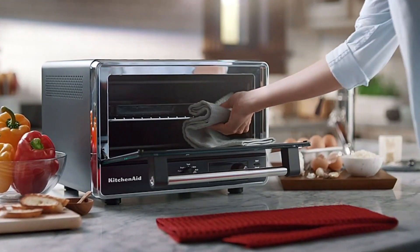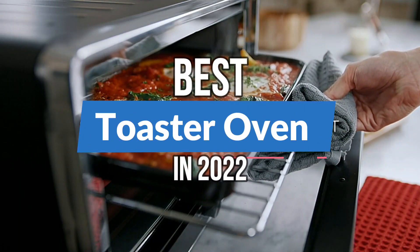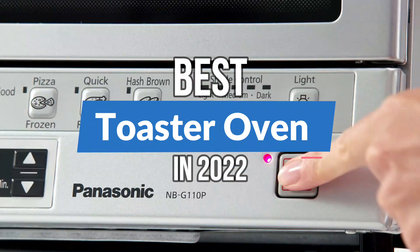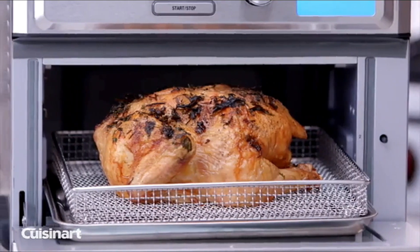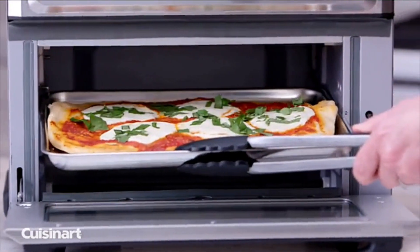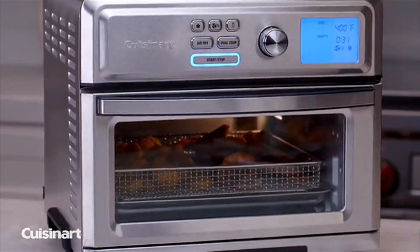What's up guys! Today's video is on the top 5 best toaster ovens in 2022. Through extensive research and testing, I've put together a list of options that'll meet the needs of different types of buyers, so whether it's price, performance, or a particular use, we've got you covered.